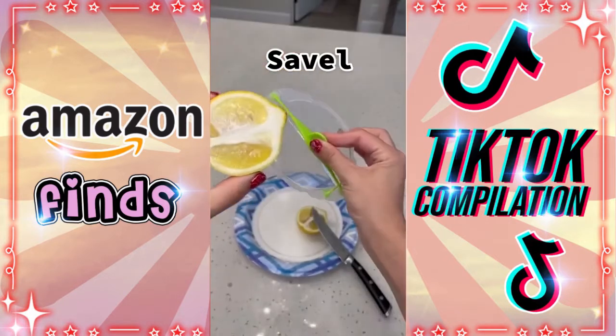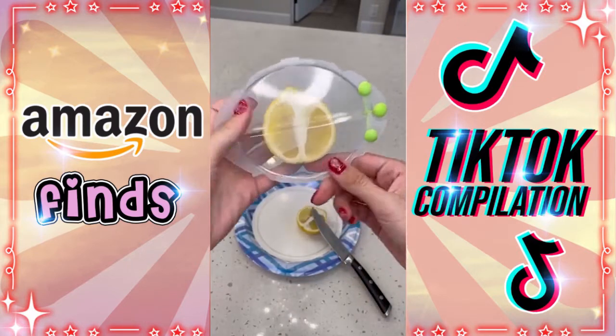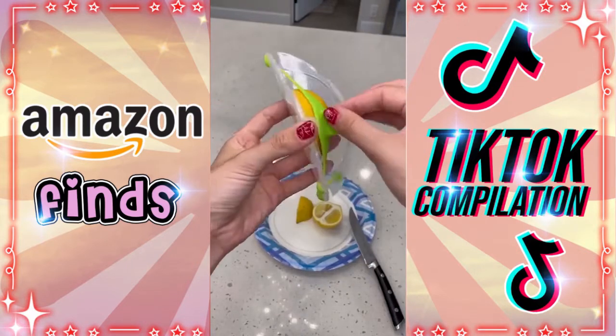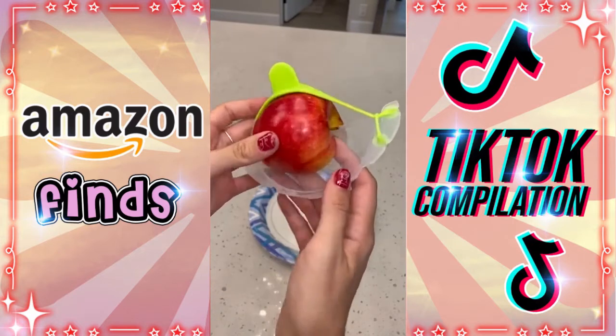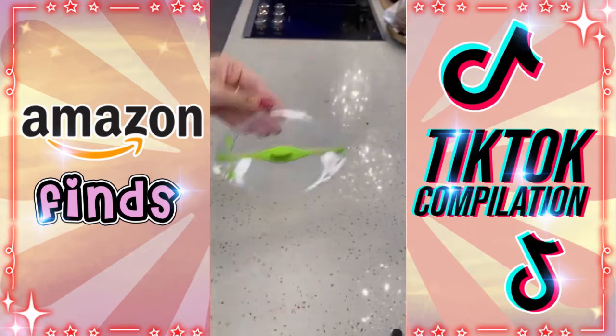Dopest Amazon products for your kitchen — this little gadget is called the Sable, made by a company called Dream Farm. I always have half pieces of fruit or slices that go bad, and this solves that problem. It works at a bunch of different angles and with a bunch of different fruits. Total game changer.